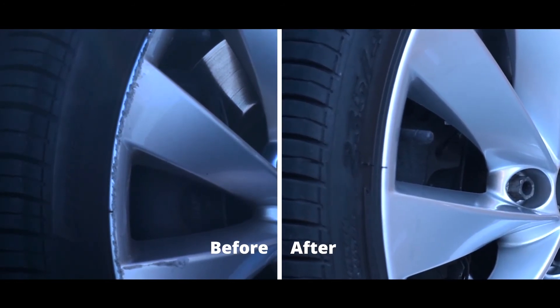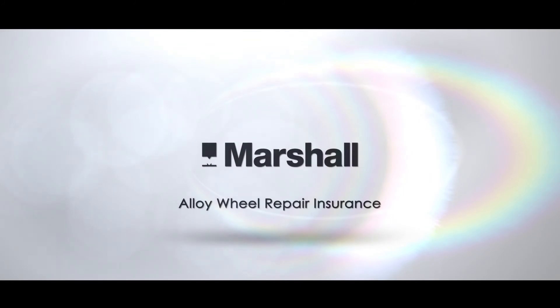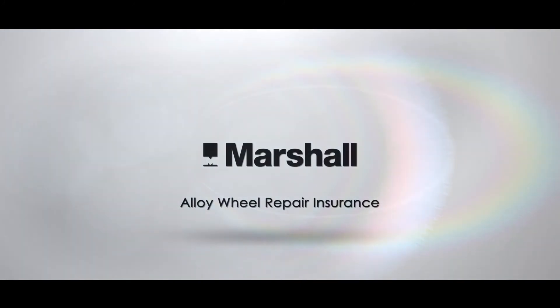It's simple to make a claim and book your repair using the Marshall Cosmetic Repair App or over the phone. With alloy wheel repair insurance from Marshall, you can have up to 18 claims over the 36-month duration of your policy.